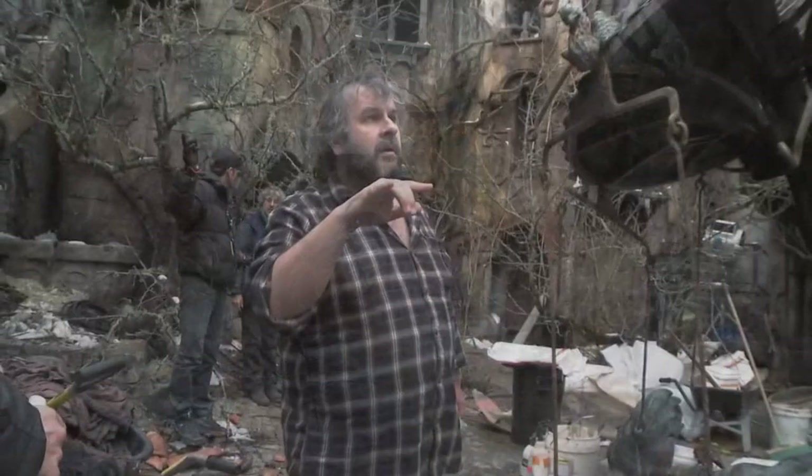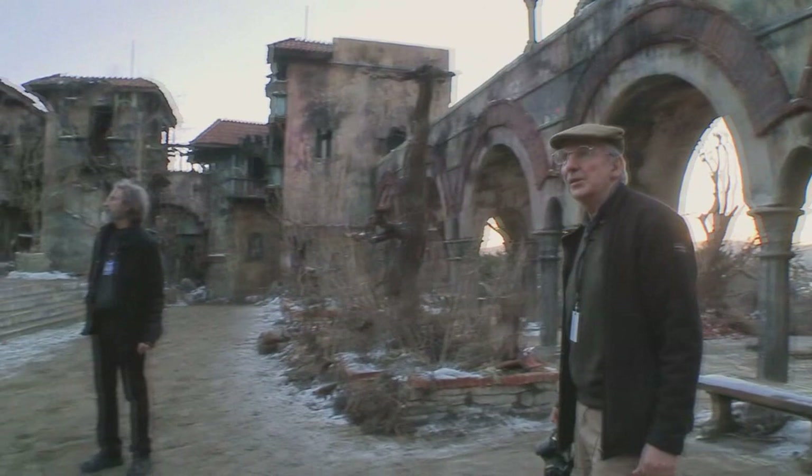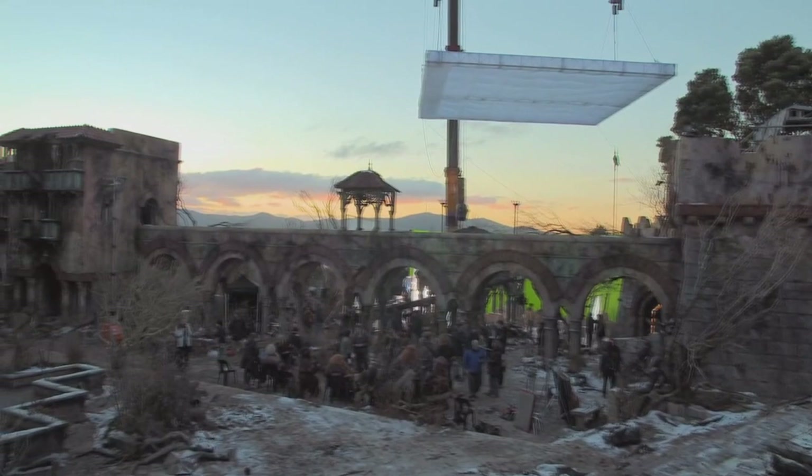Dale was nice when it was beautiful. It looked very, very pretty. But I kind of preferred it when we trashed it, I have to say. I think the set finishes and everyone involved has just done a fantastic job on this set.